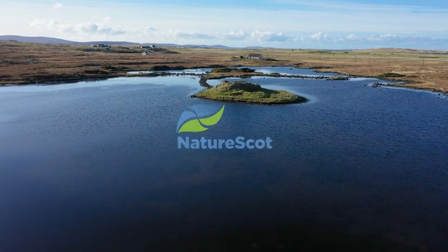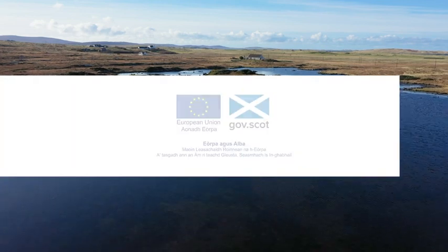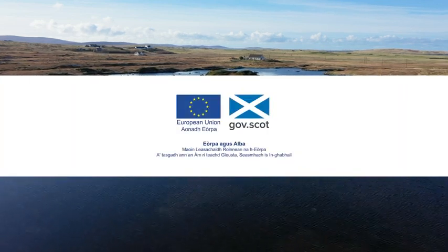NatureScot set up the Natural Cultural Heritage Fund which seeks to support projects all over the Highlands and Islands to develop visitor facilities, and that was funded through the European Regional Development Fund. Uist Unearthed was one of the successful applicants, and that gave us the first brick in the wall, so to speak.